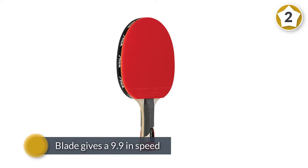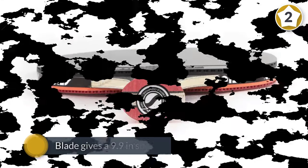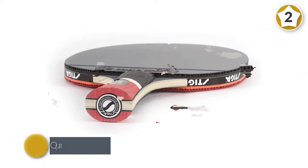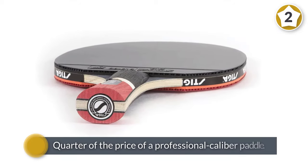This makes the Stiga Pro Carbon a great choice for those wanting a more offensively aligned game. The impressive thing with the Pro Carbon paddle is that it gives professional quality play at nearly a quarter of the price of a professional caliber paddle. Unfortunately, most of that quality tends to degrade as the rubber degrades.